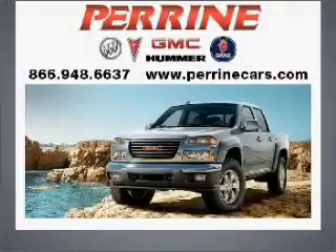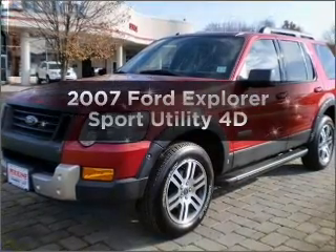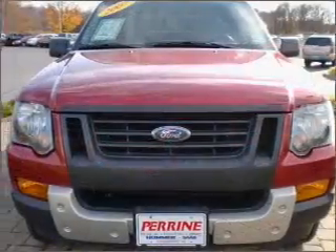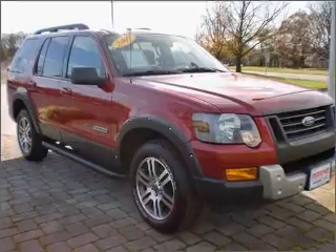At Perrine Buick Pontiac GMC, we've been turning customers into friends since 1927. Here's another quality vehicle offered by Perrine. Get noticed in this 2007 Ford Explorer. Find everything you want in a ride under one roof with this vehicle, with a reliable engine that responds smoothly to its automatic transmission.